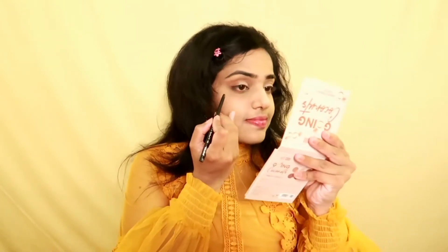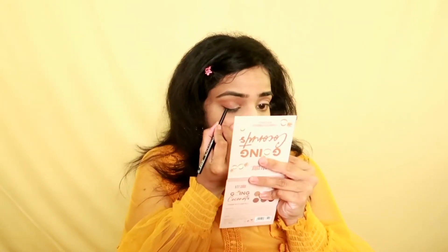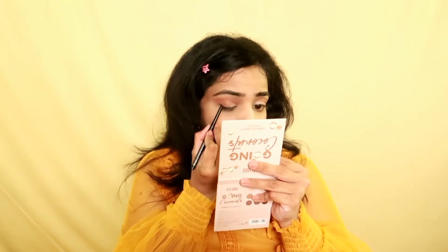The eye makeup is completed. Now I'm going to apply eyeliner — I'm using the Kajal from Nykaa makeup. Then it's time for mascara — I'm using the Nykaa lengthening mascara to curl and lengthen my lashes.